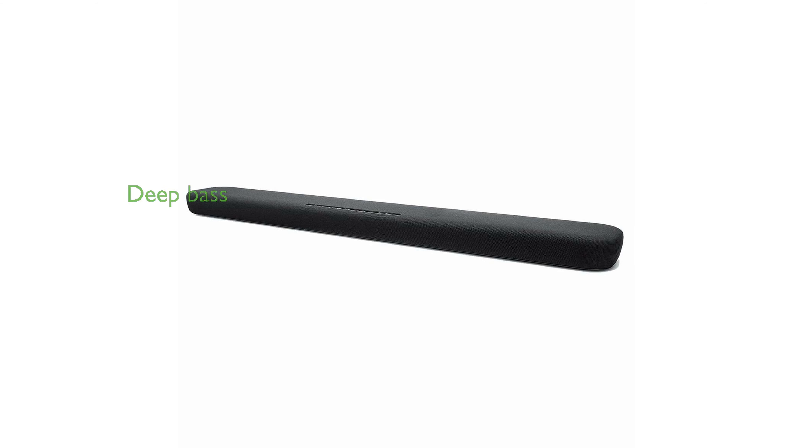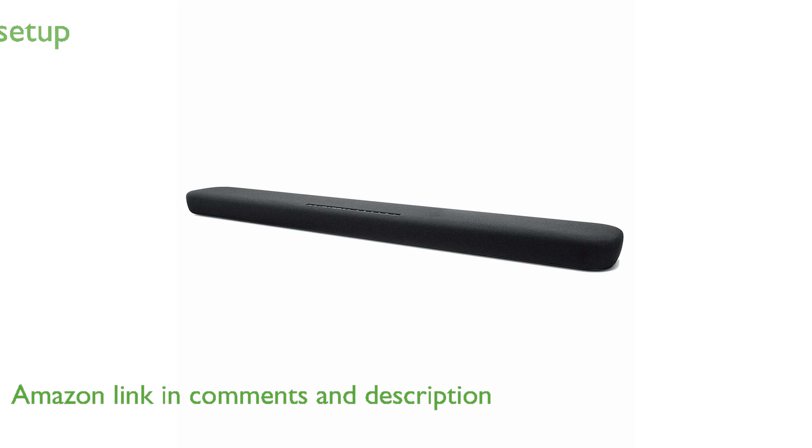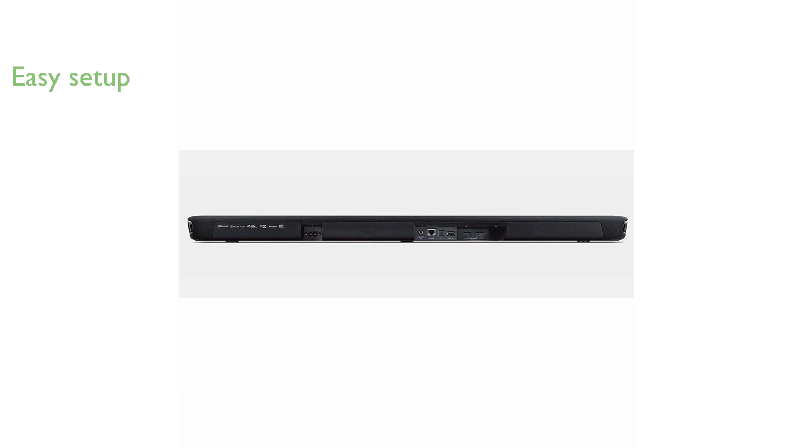The Yamaha YAS-109 soundbar is equipped with built-in subwoofers, delivering impressive deep bass without needing additional equipment. It offers a straightforward setup process with options for HDMI or optical connections, ensuring compatibility with most home entertainment systems.